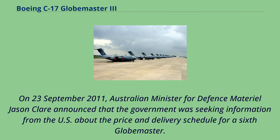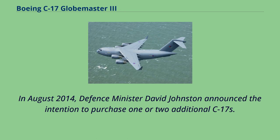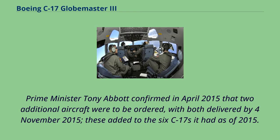On September 23, 2011, Australian Minister for Defence Materiel Jason Clare announced the government was seeking information on the price and delivery schedule for a sixth Globemaster. In November 2011, Australia requested a sixth C-17 through the US Foreign Military Sales Program, ordered in June 2012 and delivered November 1, 2012. In August 2014, Defence Minister David Johnston announced the intention to purchase one or two additional C-17s. On October 3, 2014, the government approved buying two C-17s at a total cost of US$770 million. Prime Minister Tony Abbott confirmed in April 2015 that two additional aircraft were to be ordered, with both delivered by November 4, 2015, adding to the six C-17s Australia had as of 2015.